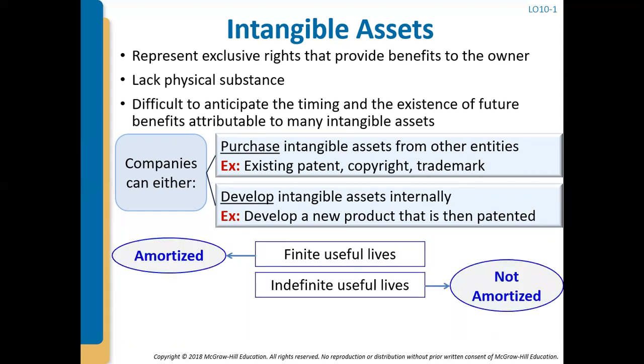These intangible assets are either going to have a finite useful life — we know approximately how long they're going to last — in which case we have to make an estimate and we would amortize that asset over a period of years. Amortize is basically the same concept as depreciation. If they have indefinite useful lives, we think it's going to bring us value for as long as this company is around, then we would not amortize it. We don't think the value is going to go away over time, so we would keep that cost on the balance sheet indefinitely.